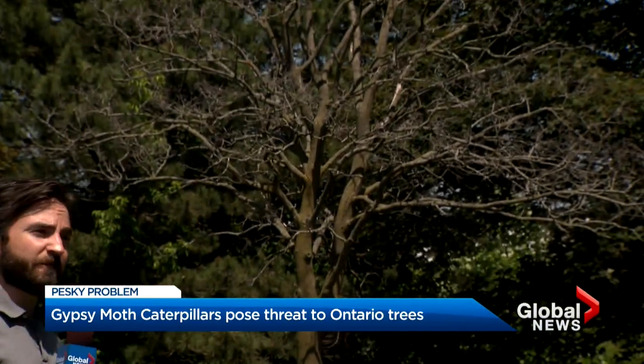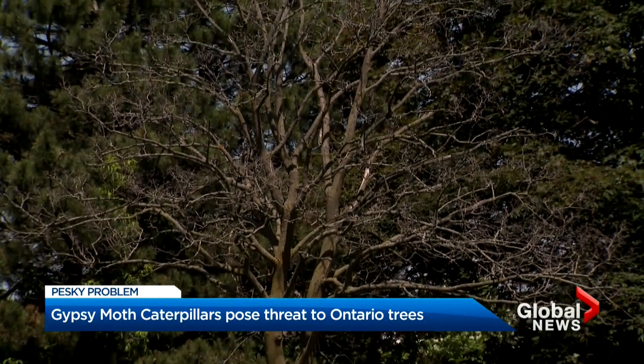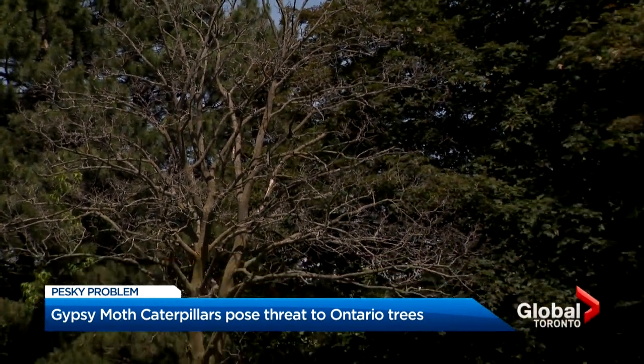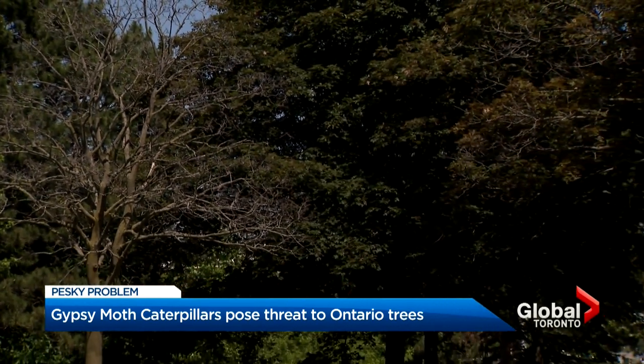You can see behind me the devastation that the gypsy moth caterpillar can leave behind on a tree. In a field with trees full of leaves, this one here is absolutely bare, and that is exactly what they do.